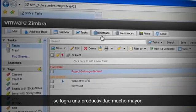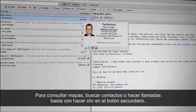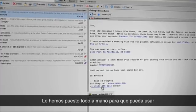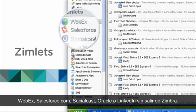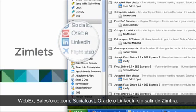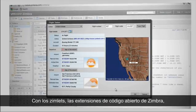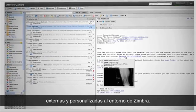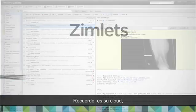For example, you can easily access maps, look up contacts, or dial a call with a simple right-click. You don't have to leave Zimbra to use WebEx, Salesforce.com, Socialcast, Oracle, or LinkedIn. Zimbra's open-source extensions, called Zimlets, allow developers and administrators to easily incorporate both third-party and custom applications into the Zimbra environment. After all, it's your cloud.